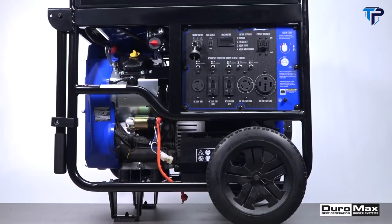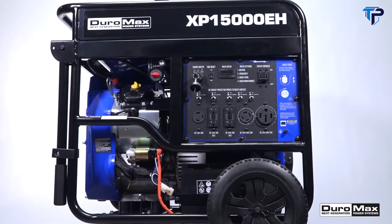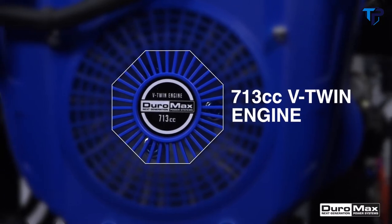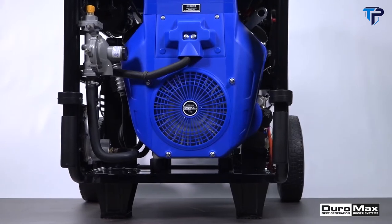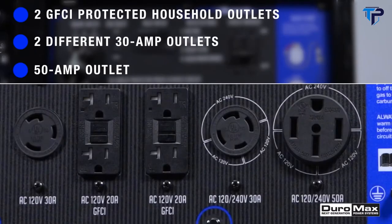Proven tough for crews on the job site, the XP 15,000 EH boasts the newest engine design from Duramax — a 713 cc V-twin engine that feeds the fully loaded power panel, allowing the user to pull up to the maximum 15,000 watts of power.